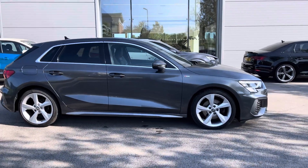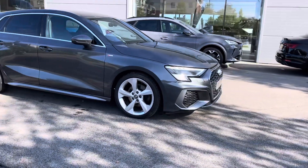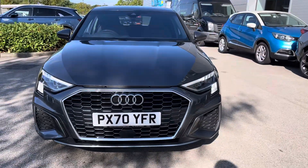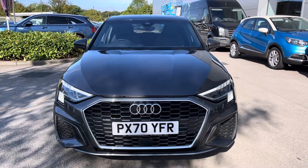Hi, welcome to CrewMotorMatch. My name is Vanessa and today we've got this 2020 Audi A3 S Line. This is a 2 litre diesel engine in a manual gearbox, finished in grey.